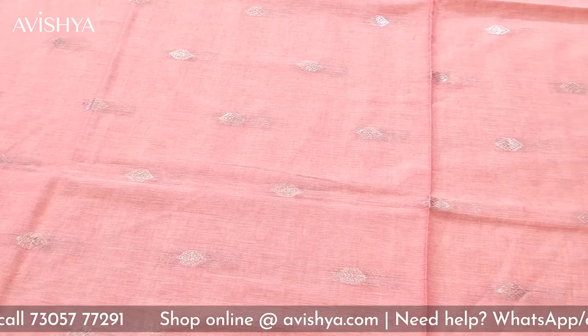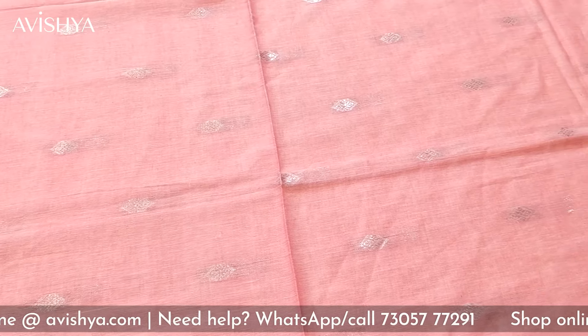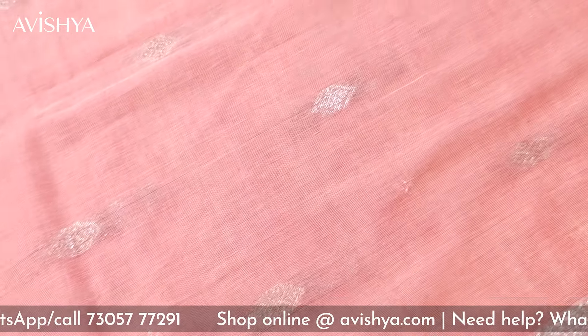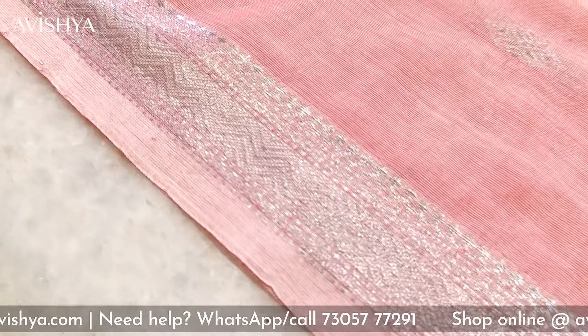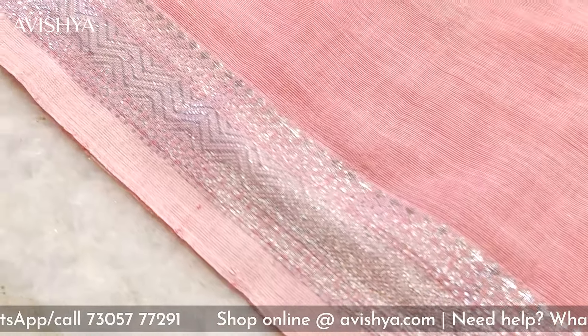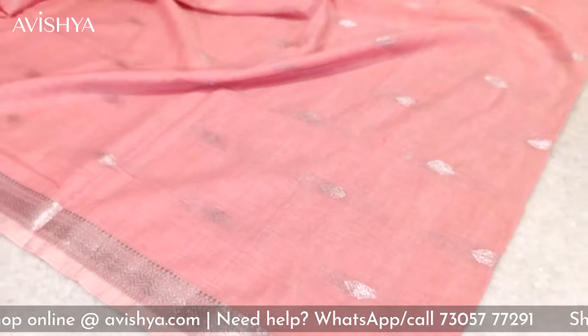It's so soft and the drape is so nice. It falls so easily and it's lovely against the skin. The texture is so beautiful and as you can see there are beautiful silver saree booties all over the body — this is a very typical Jamdani style weaving. The borders are also beautiful silver borders with lovely chevron stripes throughout the stretch of the border, and beautiful little booties on the edges. It looks really elegant and stunning. The same border is repeated on the top.